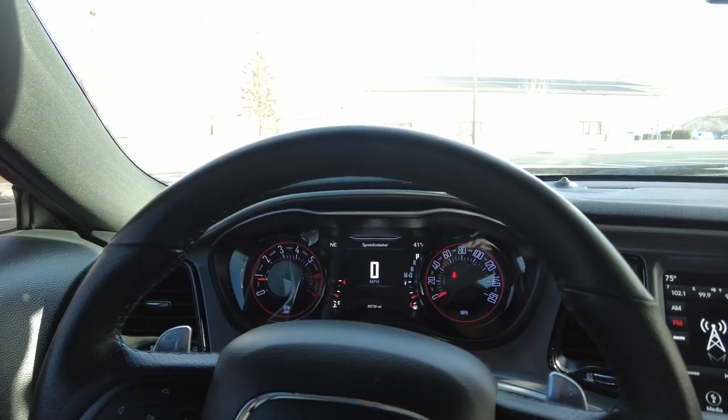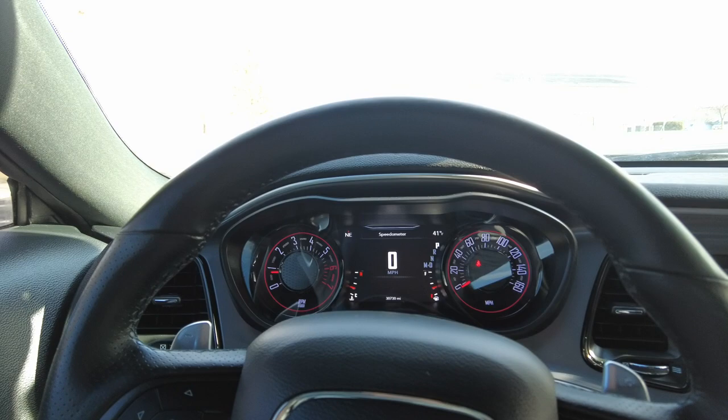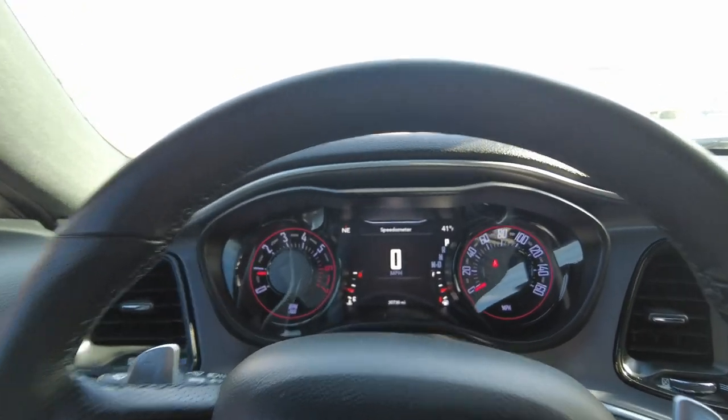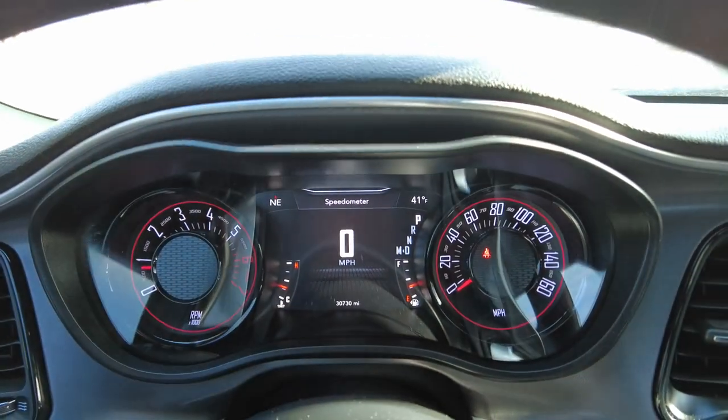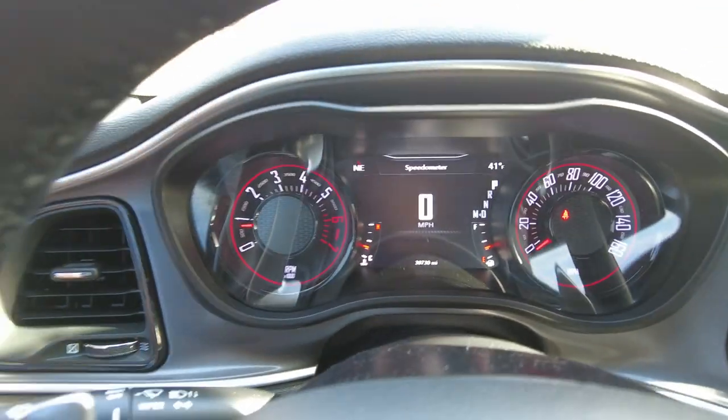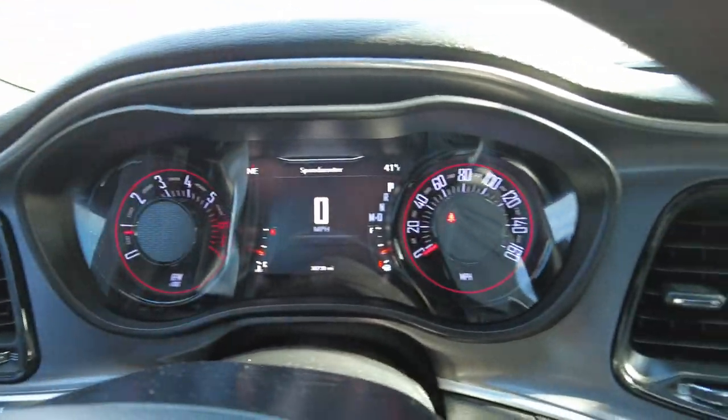The seat in this is super comfortable. It is power back and forth, and it does have a four-way lumbar back there too. So it has 30,730 miles on it. This is a one-owner vehicle. I love the gauges on them — they pop out at you, they're 3D.